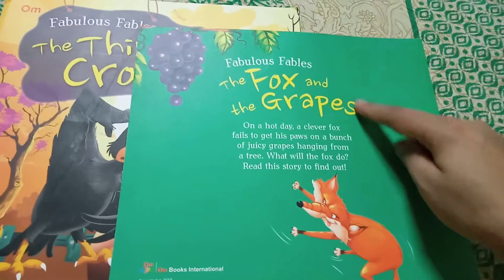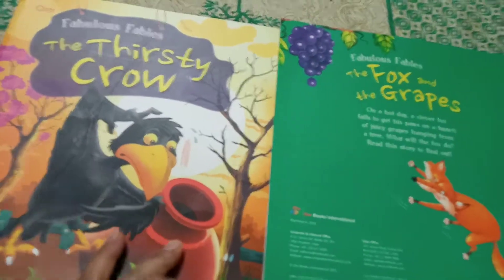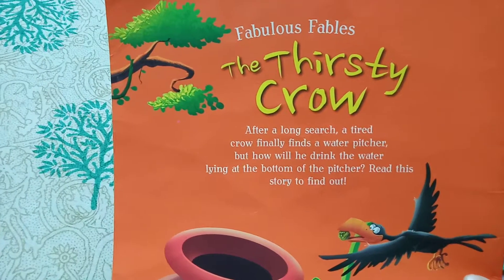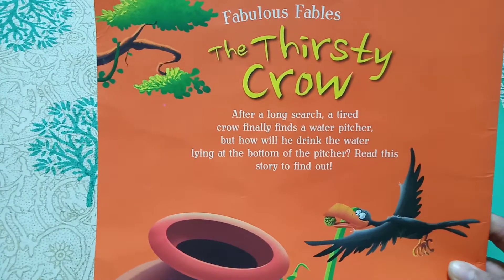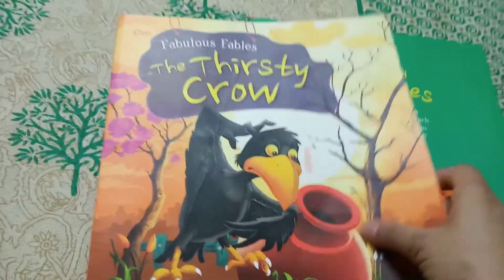Here I have a small summary of what the story is about, and there is a learning in the story. This is a very good one — Fabulous Fables, very nice. Your children will be very happy even if they are not able to read, because the illustrations are so beautiful.